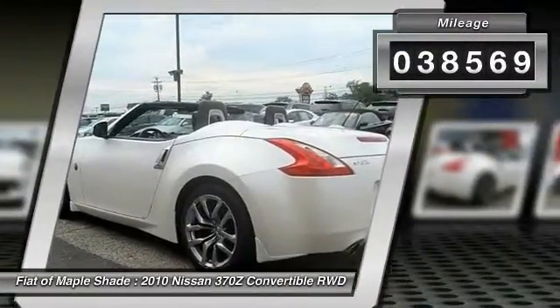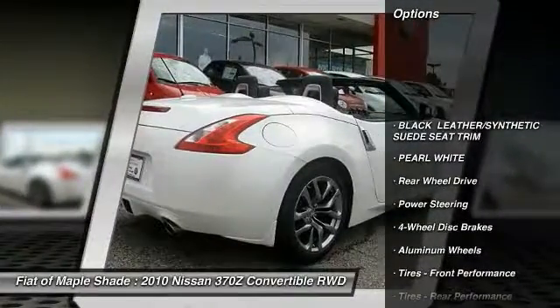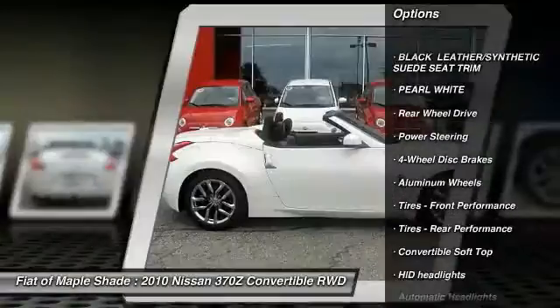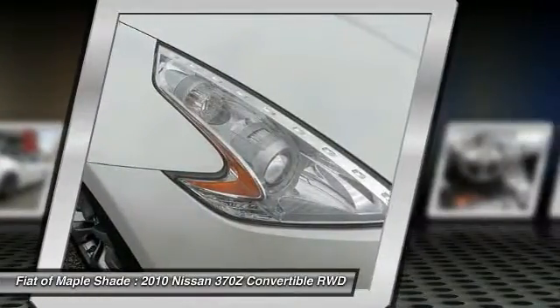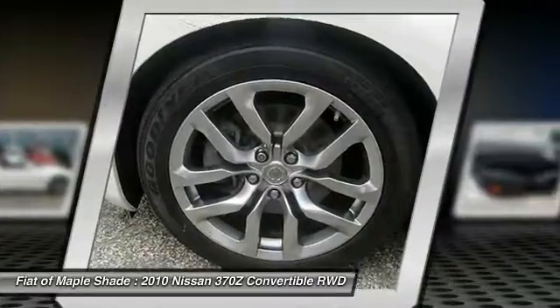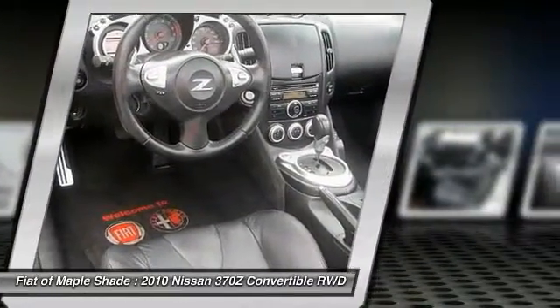This vehicle has less than 40,000 miles. Here are some of this vehicle's great options: traction control, keyless entry, anti-lock braking system, steering wheel audio controls, power passenger seat, CD changer, stability control, Bluetooth, leather wrapped steering wheel, power steering.